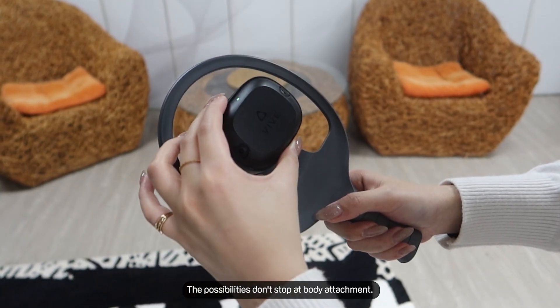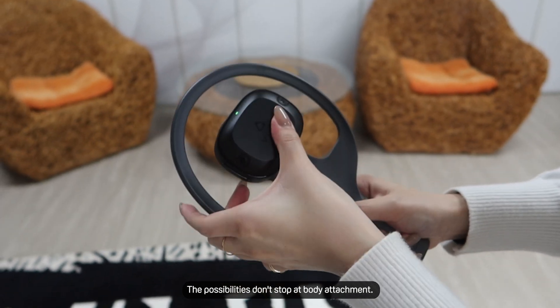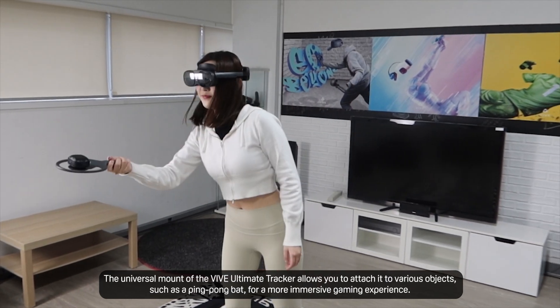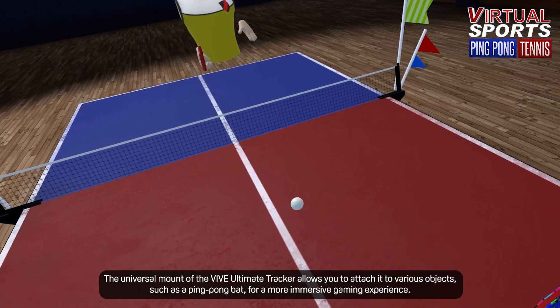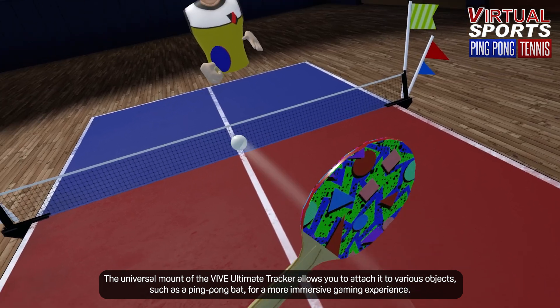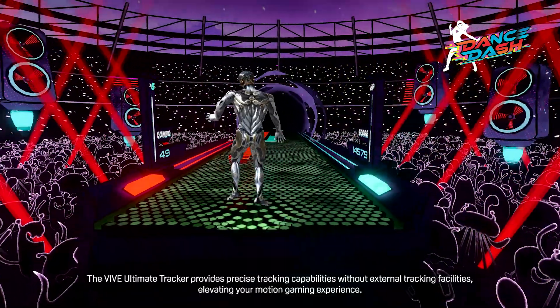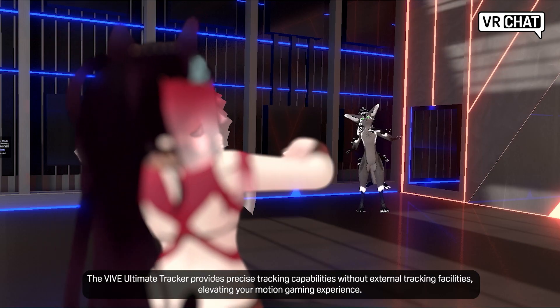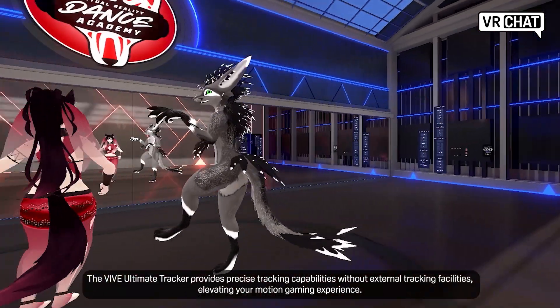The possibilities don't stop at body attachment. The universal mount of the Vive Ultimate Tracker allows you to attach it to various objects, such as a ping pong bat, for a more immersive gaming experience. The Vive Ultimate Tracker provides precise tracking capabilities without external tracking facilities, elevating your motion gaming experience.